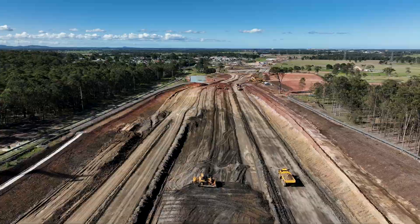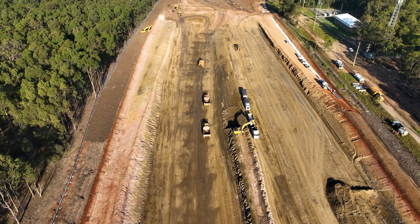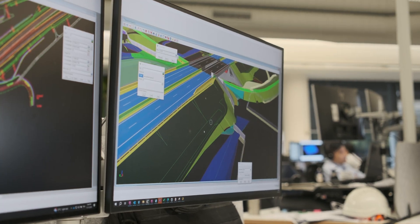BG&E developed an earthwork strategy to balance cut and fill across sites, and incorporated naturalized drainage features to enhance stormwater management. The drainage design removed as much of the pits and pipes and kerb and gutter from the project as possible. We implemented naturalized drainage solutions made of vegetated channels and biosoils.